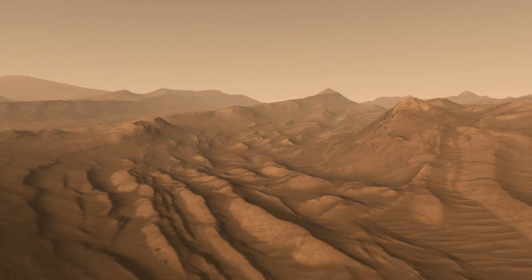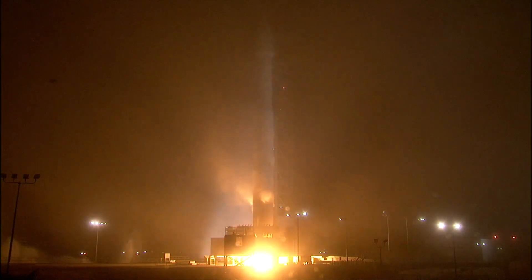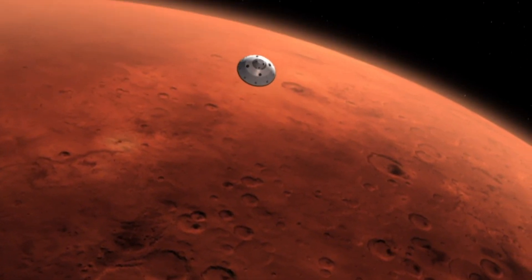And ideally, we'll see humans walking on the surface of Mars by the mid-2030s. It's a pretty big undertaking, but absolutely worthwhile.